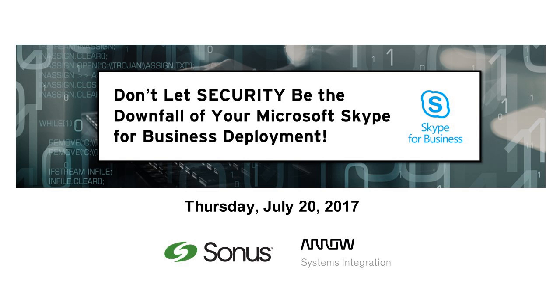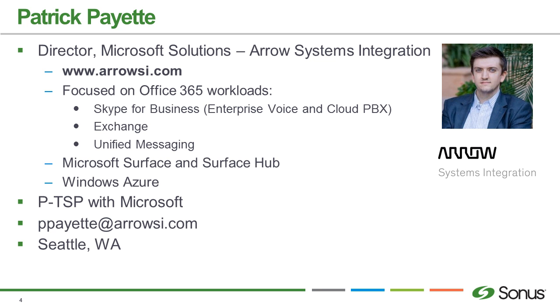I work for Aero Systems Integration and help run our Microsoft practice. What that means is we focus primarily on the Office 365 stack. That includes Skype for Business, Microsoft Exchange, Exchange Online, Azure AD, Azure AD Premium, SharePoint — pretty much everything except for Dynamics. And with that, I've been doing a lot with Surface devices, particularly Surface Hub.